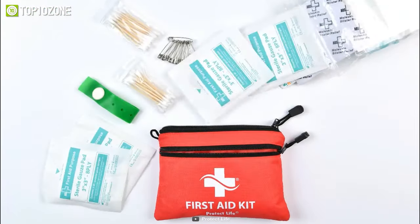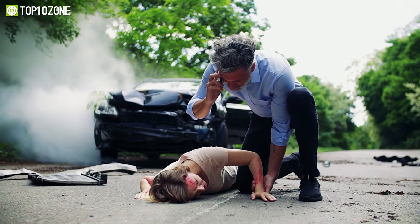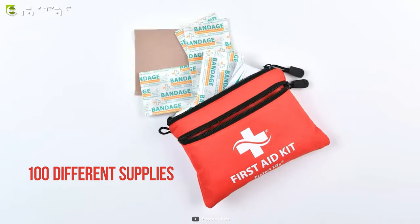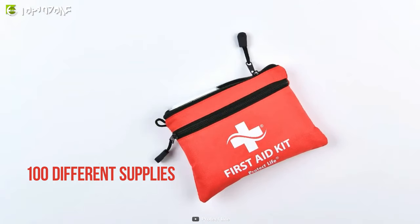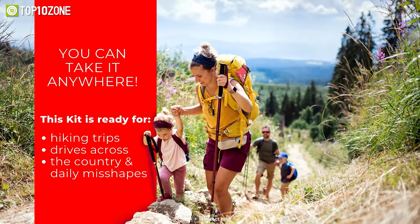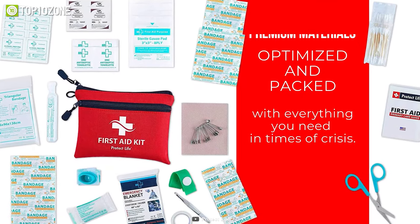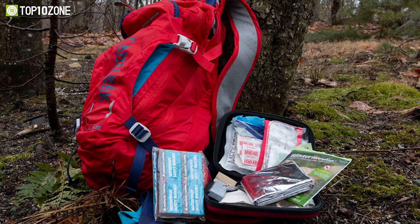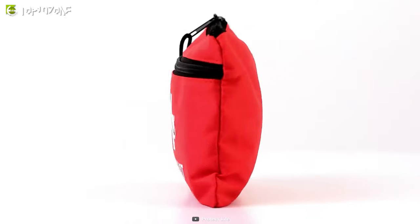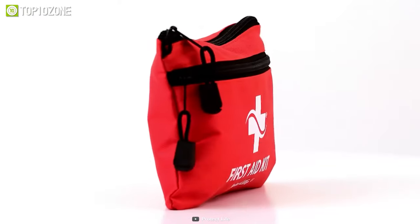From CPR masks to tourniquets, the Protect Life First Aid Kit is equipped with all the first aid items to prepare you for unexpected accidents. All the items are carefully organized inside the pouch, which stores around 100 different supplies with a long shelf life. The lightweight and robust pouch can also fit in your pants pocket so you can take it with you anywhere you go. It is built using premium materials and features all the necessary equipment to serve you best even in extreme conditions, including natural disasters. All in all, the Protect Life First Aid Kit will get you through countless winter hikes while providing peace of mind, ensuring you have everything you need in an emergency.